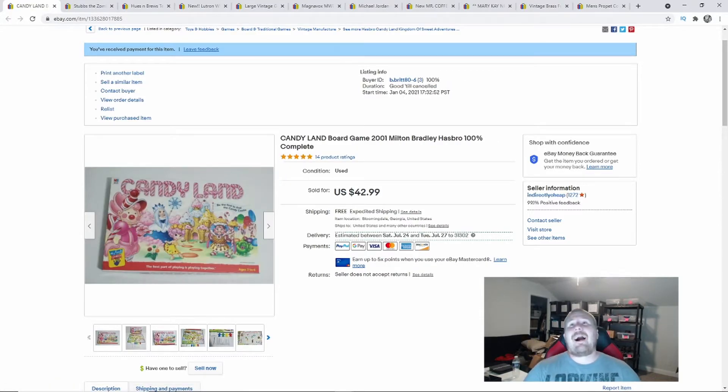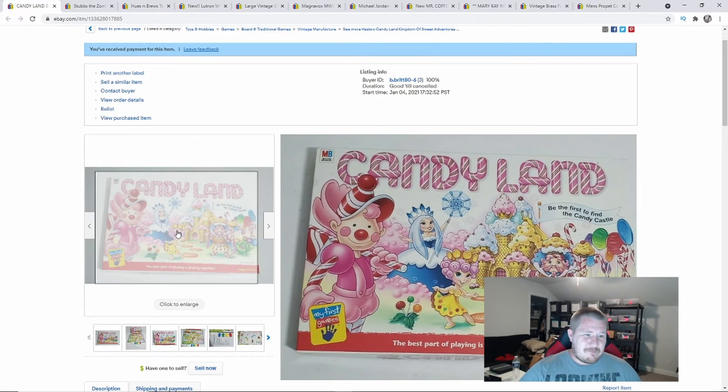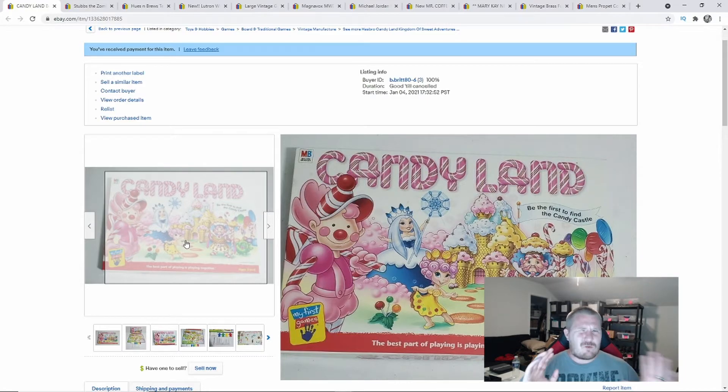This next item was very surprising — it sold for $42.99. It's Candy Land — yes, the board game — but this one is from 2001. I can't remember exactly what made it rare, maybe the printing of the actual game itself, but it sold for $43 free shipping. We found this in a storage unit. It was used but 100% complete. You can buy a new Candy Land for like $20 at the store, but this vintage 2001 version? Just insane.